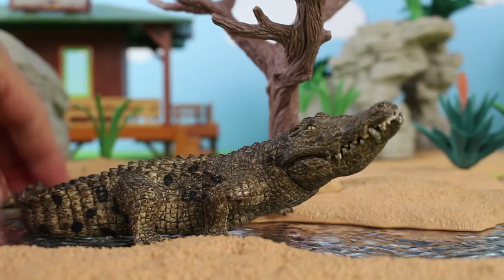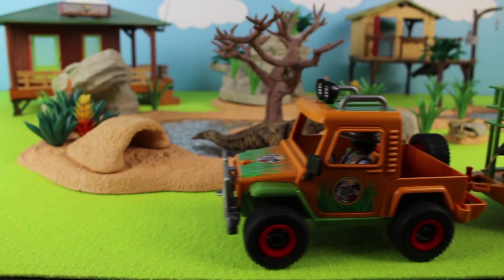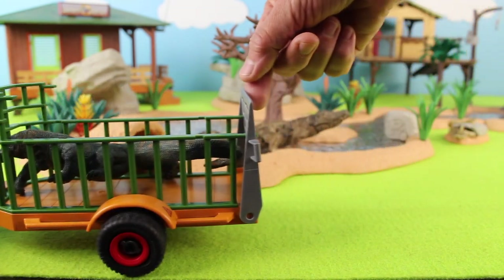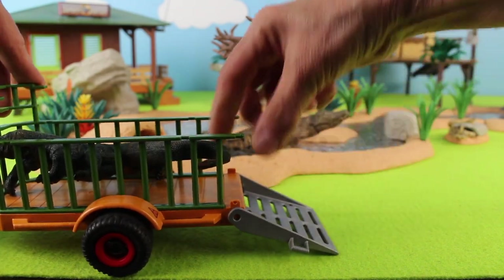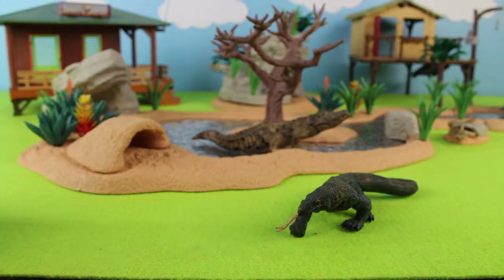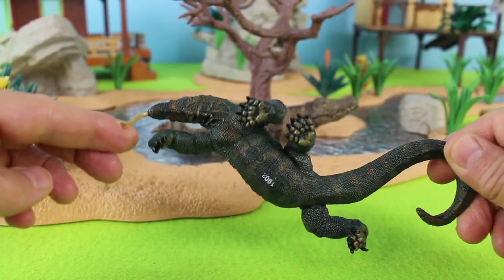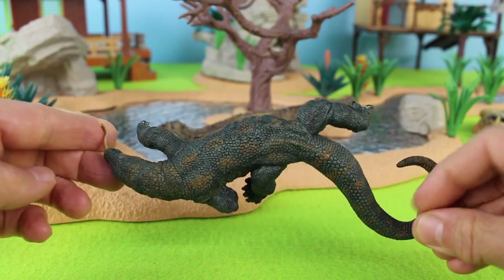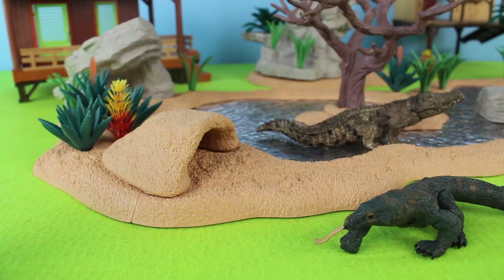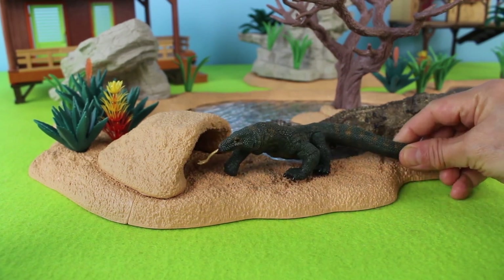There goes the crocodile swimming in the water. Here comes the safari ranger in his jeep — he's also carrying something in the trailer. It's a Komodo dragon! Let's open the ramp and take out the Komodo dragon. Komodo dragons are actually lizards — the largest, heaviest lizard in the world. They are in the class Reptilia. There goes the Komodo dragon; I think he's looking for food in that cave.